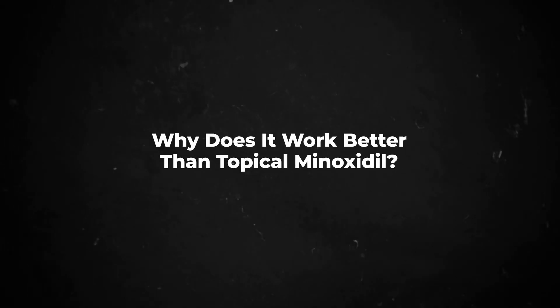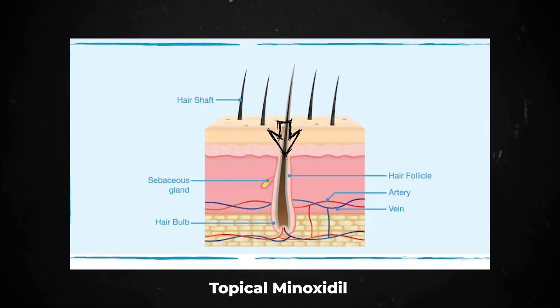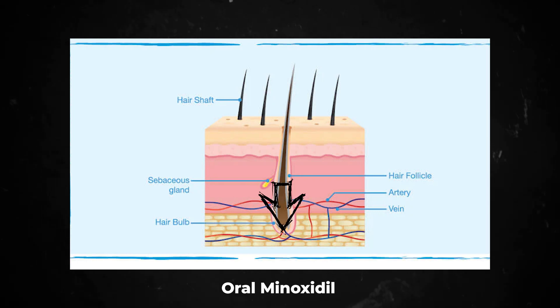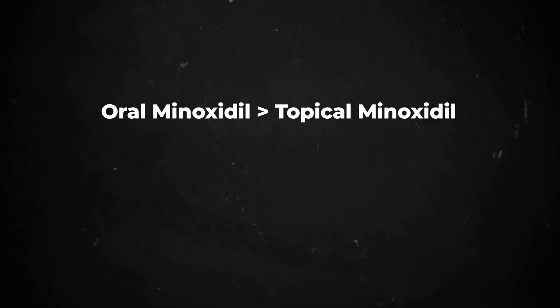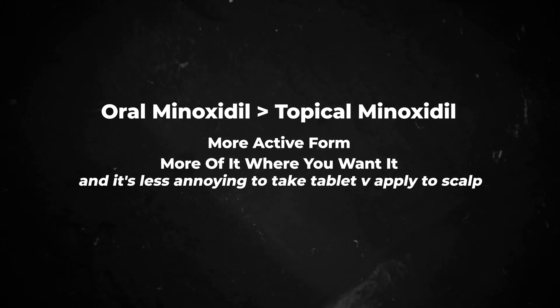So why might it work better than topical Minoxidil? Firstly, as I mentioned earlier, you're getting way less of the active ingredient reaching the hair follicle when you apply it to your scalp versus when you take it as a tablet and it gets delivered in the bloodstream right to the base of that follicle. The other reason is that in order for Minoxidil to work, it needs to get converted into its active form — Minoxidil Sulfate. When you apply it to the scalp, this transformation has to happen using a follicular enzyme only, whereas when you take it as a tablet, there are a lot of other places in the body where that activation can occur, so you get way more Minoxidil Sulfate going to the hair follicle itself.